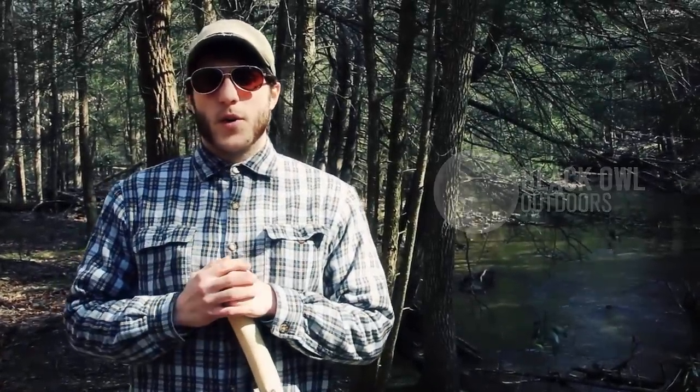What's up turtles? It's Crick here today with Black Outdoors and I wanted to do a video showing what I consider one of the most nostalgic, historical, and romantic pieces of outdoor equipment ever —